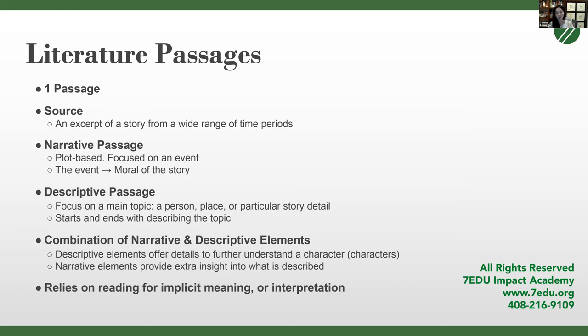That was our brief overview of the big picture questions. Usually in our actual class we'll go over examples, because doing questions, reading passages, and applying the strategies are the best way to learn them. Now we're going to move on to the different passage types on the SAT. We're only going to cover one today, and that's the literature passage.